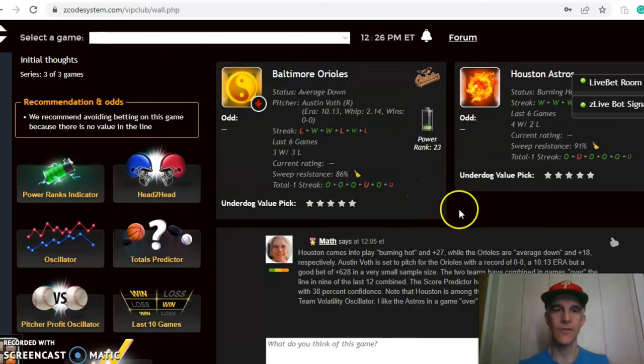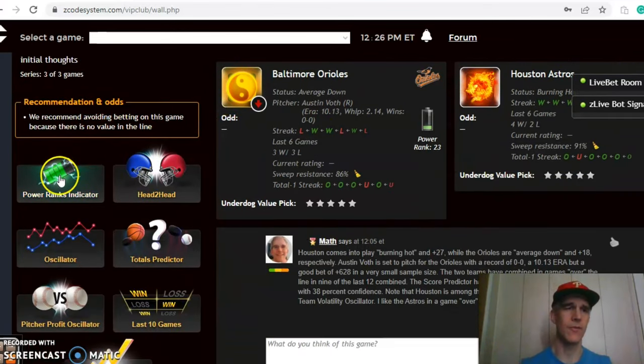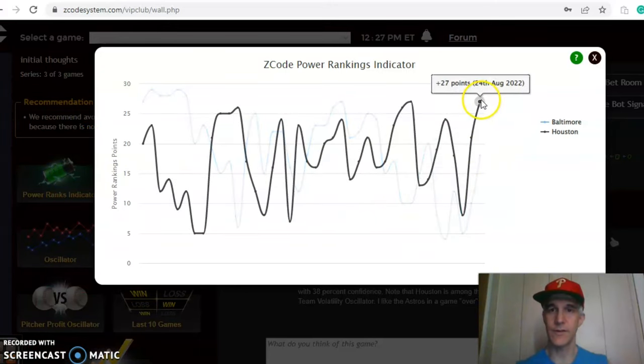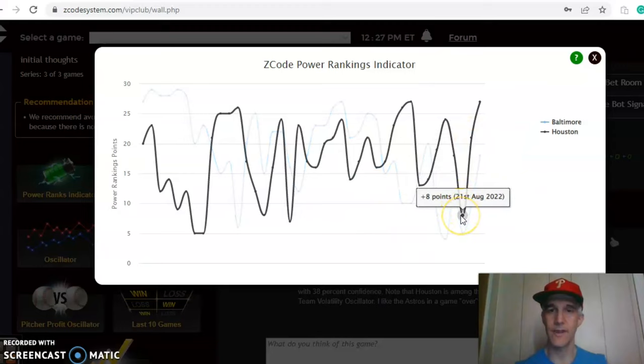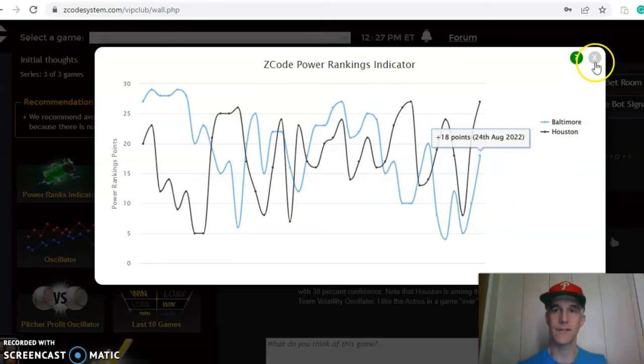On the over/under, the Orioles have been involved in games over the line in four out of their last six, and the Astros have been over in five out of their last six. The score prediction has Houston in a blowout nine to one, but only at a 33 percent level of confidence. On the power ranking indicator, Houston is up to plus 27, having increased from plus eight over the last few days, while Baltimore has also increased from plus five up to plus 18.